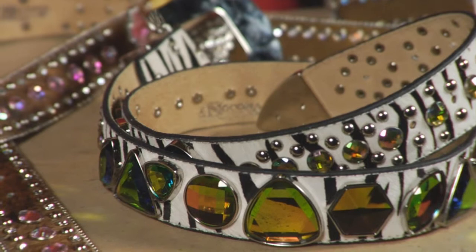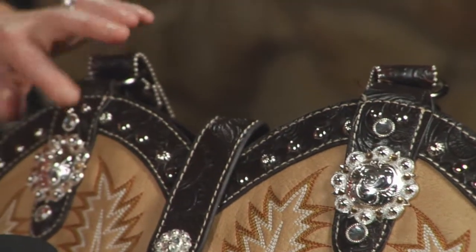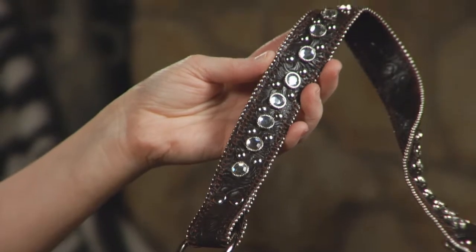And finally, not to be forgotten, one of the favorite accessories: handbags. I really love this new Western handbag that looks almost like a boot with great concho details, rhinestones on the strap, and boot stitching. It goes really well with anything.